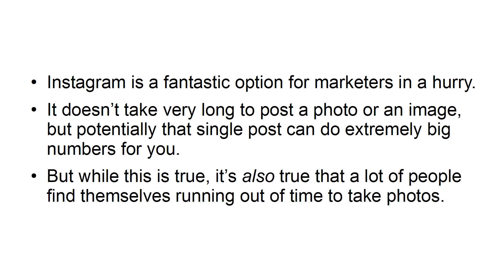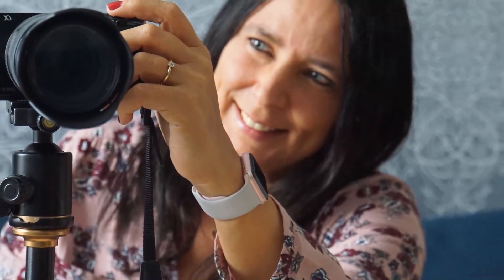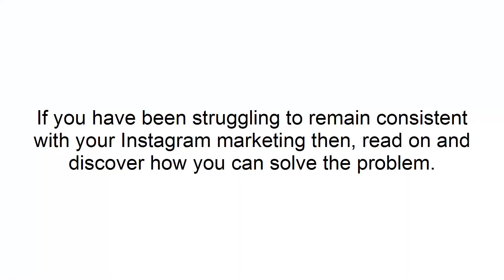But while this is true, it's also true that a lot of people find themselves running out of time to take photos. Unfortunately, photography does require a little bit of prep, as you need to find a good spot, set up the subject, and make sure your camera is charged. If you have been struggling to remain consistent with your Instagram marketing, then read on and discover how you can solve the problem.